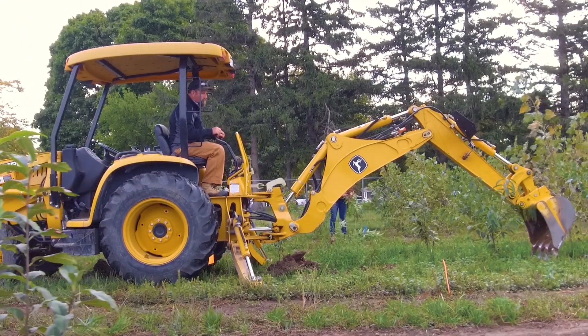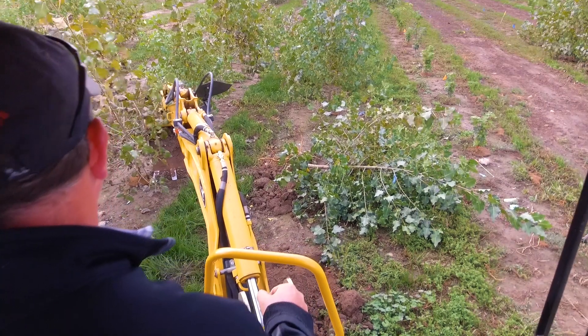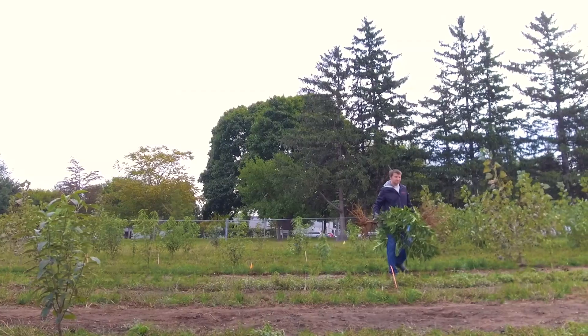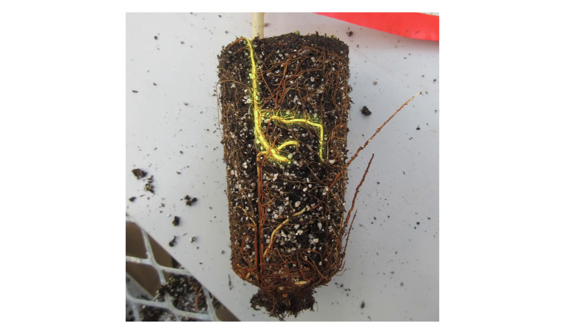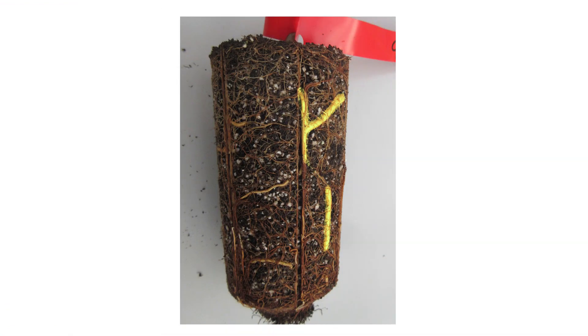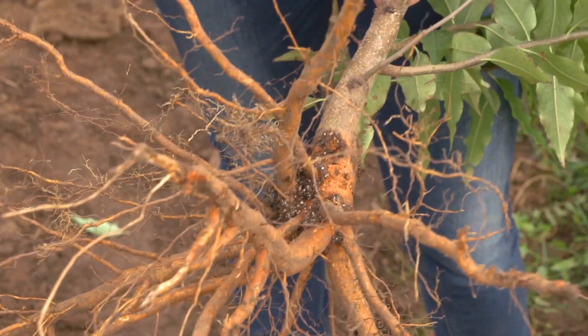After growing tree seedlings in different trays, we planted them into the field to monitor their establishment for five seasons. We examined the roots to see if the container imprint defects persist — do the roots circle? Do they ascend or descend? And how is all of this affecting the tree's establishment and growth in the landscape?